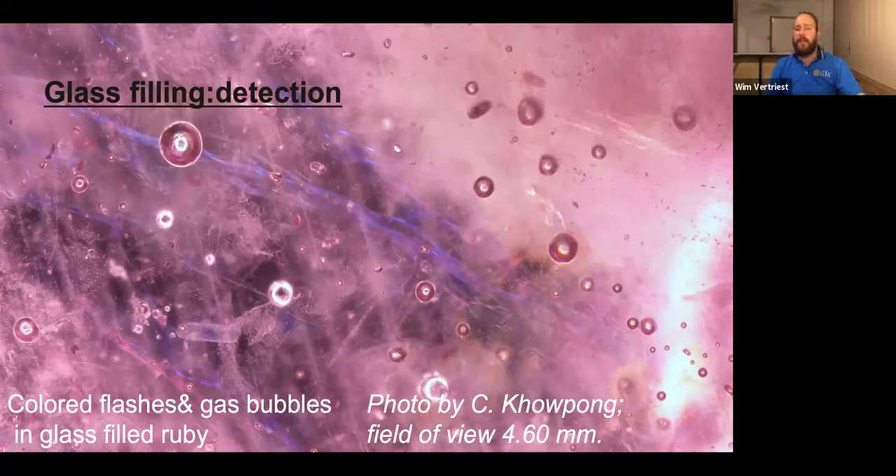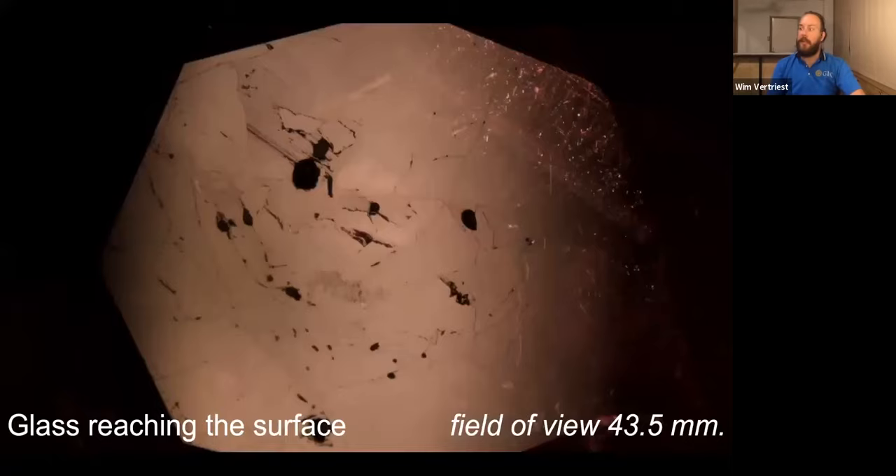Probably the easiest way to identify glass filling — which you can do with just a loupe — is to look at the surface of a stone in reflected light. This is the table of a glass-filled ruby: you can see the difference in durability between the different materials. This part has very strong polish lines because it is much softer than the surrounding corundum. The corundum is perfectly polished, but this glassy material shows a lot of polish lines. These black holes are pits — gas bubbles that were cut in half. You can very easily identify it by looking at the different surface textures on the facets.